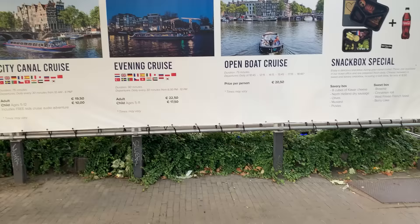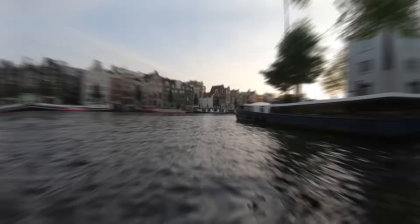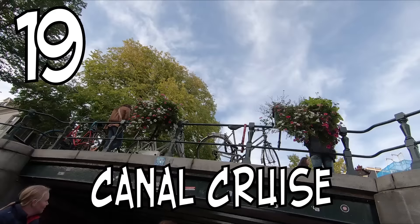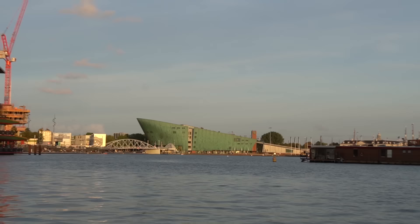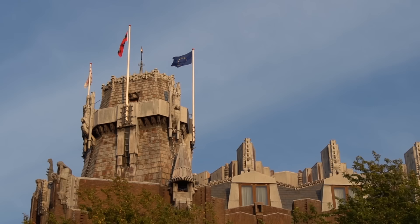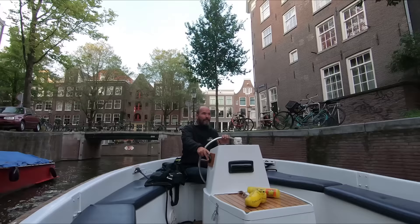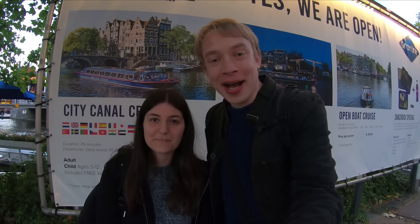Next up — seeing Amsterdam from the water on a canal cruise, one of the best ways to experience the unique charm of this city. During our cruise in an open boat, we saw many iconic 17th-century buildings, the Rijksmuseum, lots of historic bridges, and the NEMO Science Museum. Wilma and I really enjoyed the peaceful evening atmosphere. I highly recommend doing the boat tour in an open boat because you get a much better view and it's much better for taking pictures — definitely one of my favorite experiences in Amsterdam.